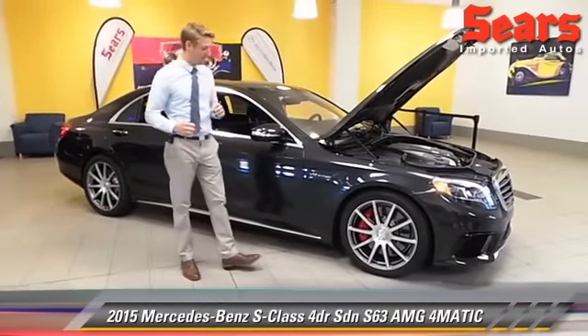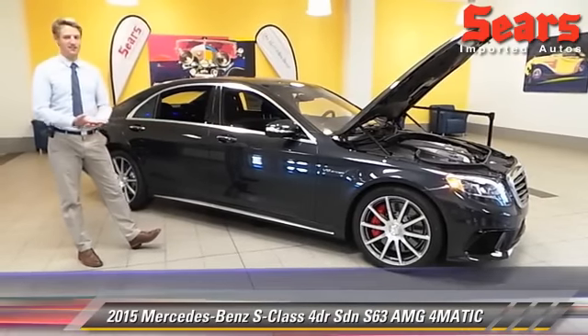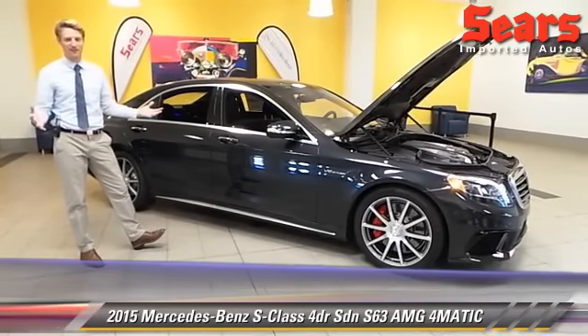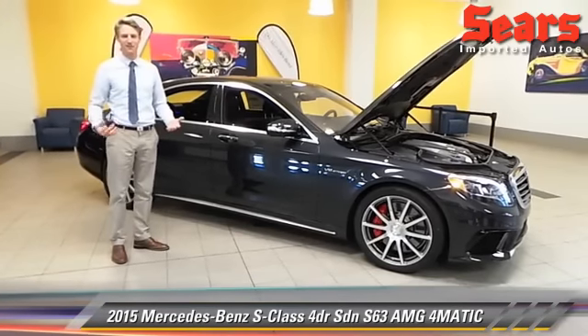Let's talk about some features. First off, you can just see the grand scale of this thing. It's a five-passenger sedan and it's so comfortable for five as well. I'm 6'2" and I sit in the backseat — I can almost put my legs straight forward. Unbelievable.